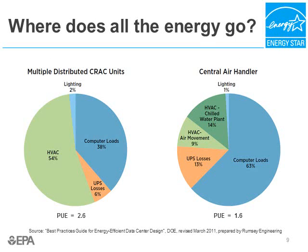So where does all the energy go? Let's look at two different data centers. The two pie charts show the energy use breakdown of two large facilities with approximately equivalent data center equipment loads located in adjacent buildings, operated by the same company. The inefficient data center on the left uses multiple distributed packaged DX units, and greater than 50% of their overall load is devoted to HVAC — 38% to computer loads, a little for lighting, some losses in the UPS — resulting in a PUE, or power usage effectiveness, of 2.6. PUE is a data center efficiency metric: total data center energy divided by the IT energy.